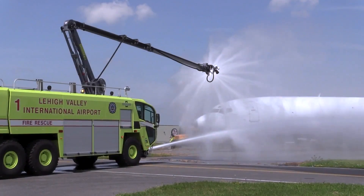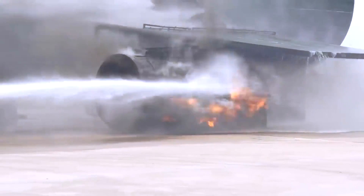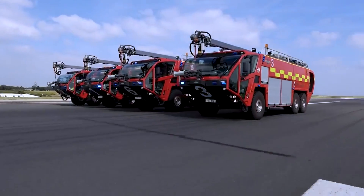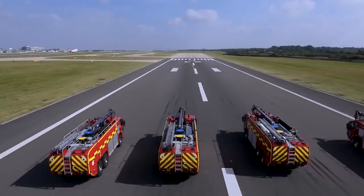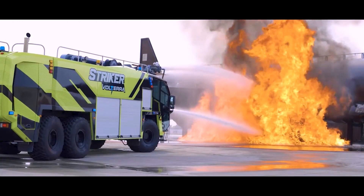They are equipped with twin-agent nozzle systems that release dry chemical fire retardant, generating a powerful stream of firefighting foam for quicker fire suppression. In this video, we will explore the top 10 most effective airport firefighting trucks with the ability to rapidly approach burning aircraft and rapidly extinguish large fires at airports.